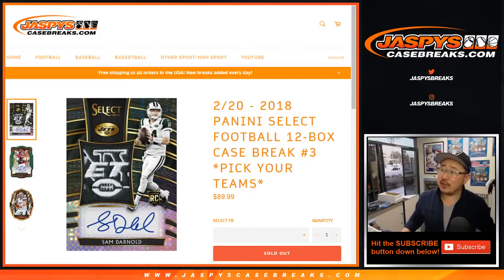Hi everyone, this is a recap video for 2018 Panini Select Football 12-box Pick Your Team No. 3 from jazbeescasebreaks.com.